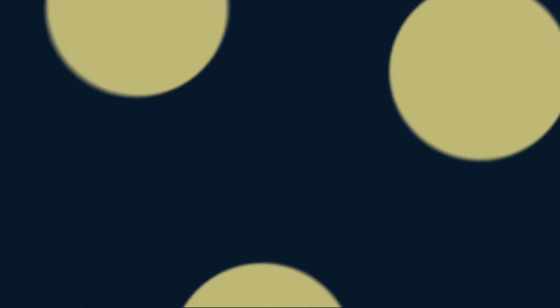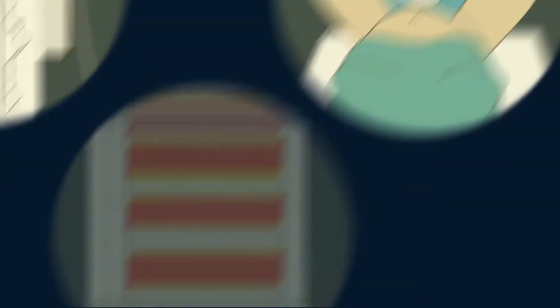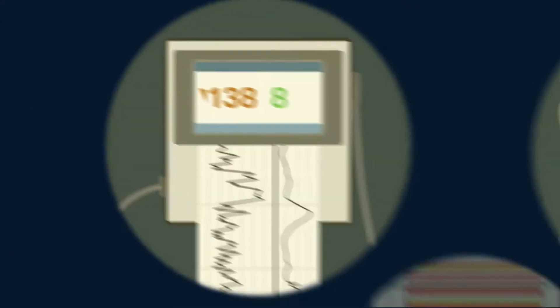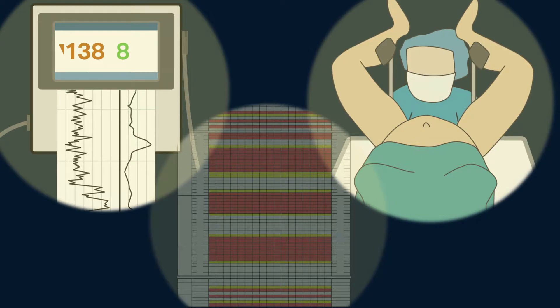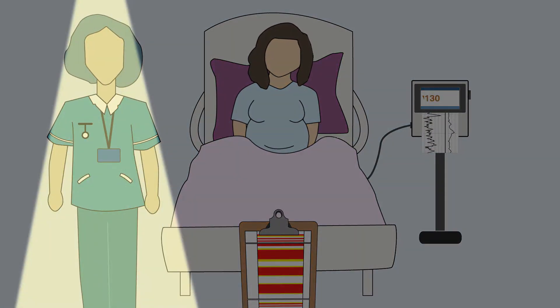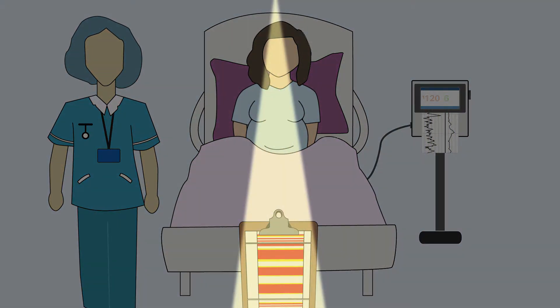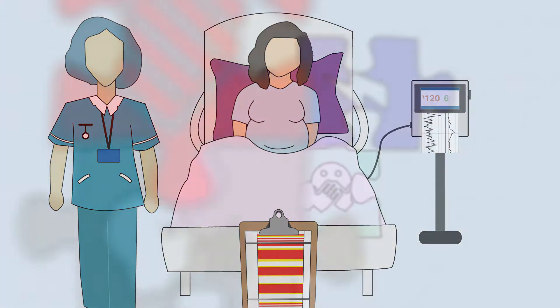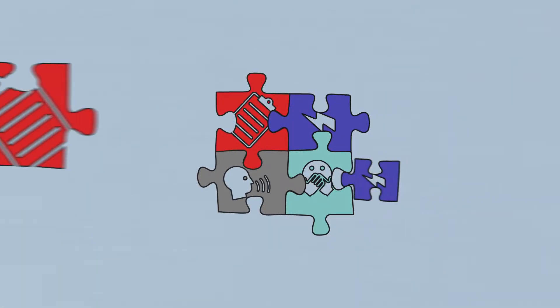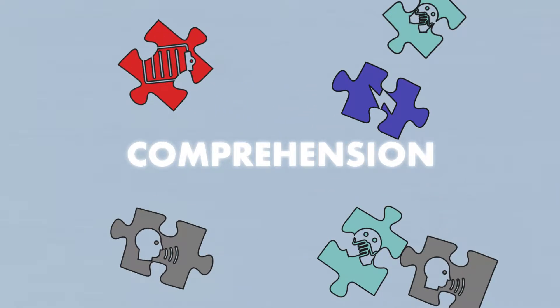The first part of Situational Awareness is gathering information: perception. On the labour ward we are bombarded with information from all angles — written, verbal, non-verbal, electronic, and even just things we're meant to know. We can improve Situational Awareness by improving the quality of information we supply to decision makers, by keeping clear quality records and using structured handover tools for communication. The next thing we have to do is to make sense of that information so we can understand what is happening right now. Comprehension.